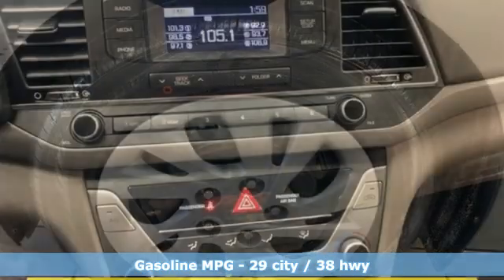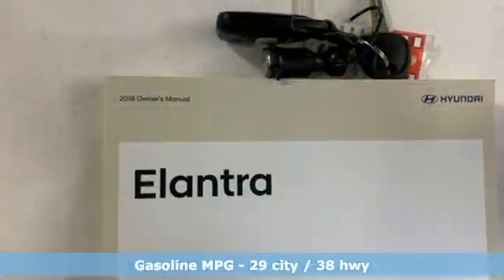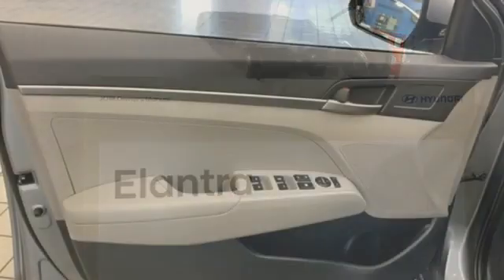And it comes with all the amenities you need: external memory control, wireless phone connectivity, manual tilting steering column, and USB port.